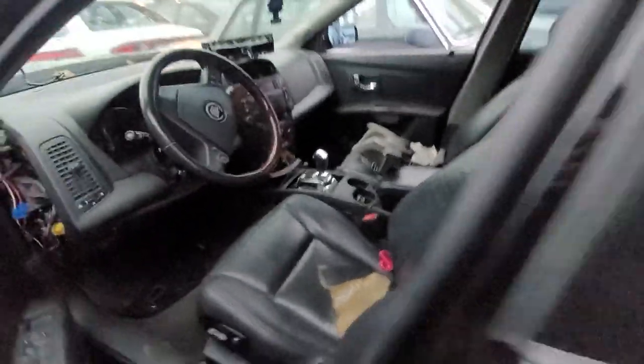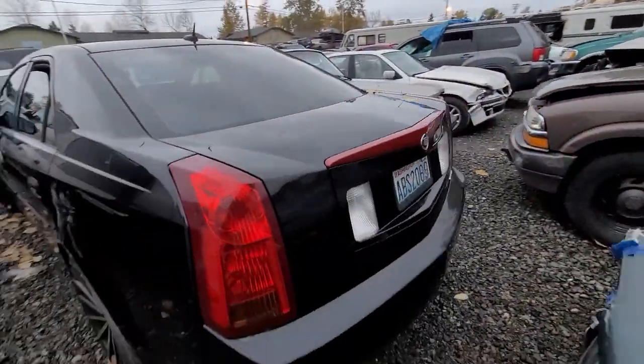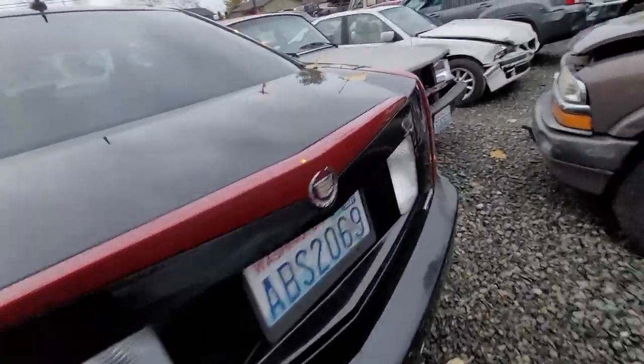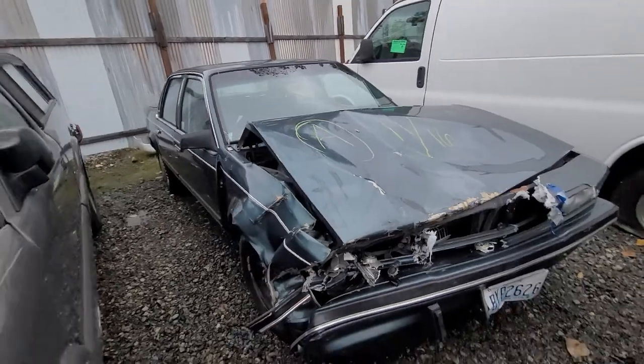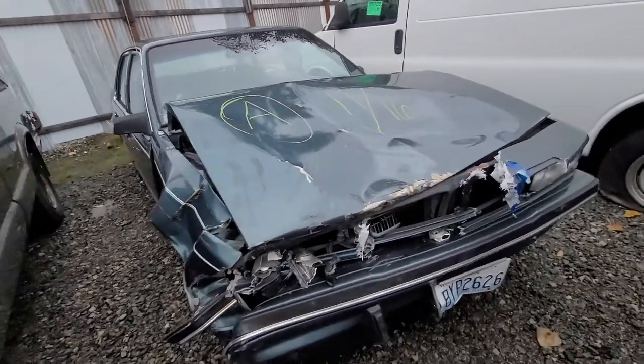Super clean on the outside. Moving on — 85551. I believe this is a Buick Century.